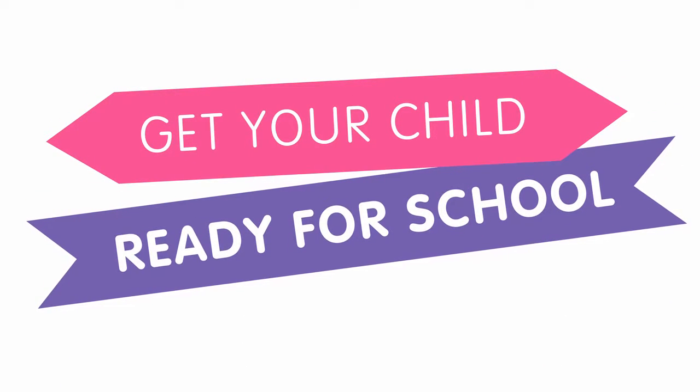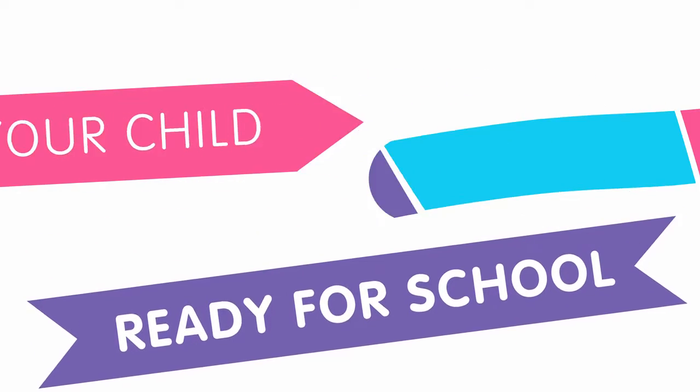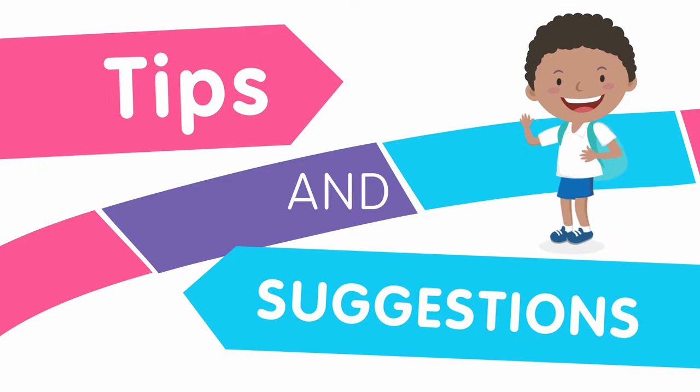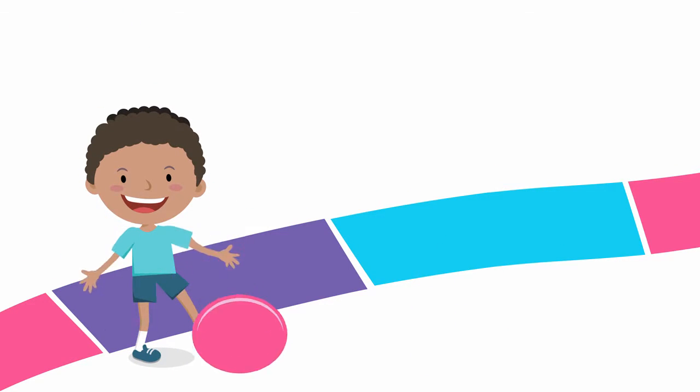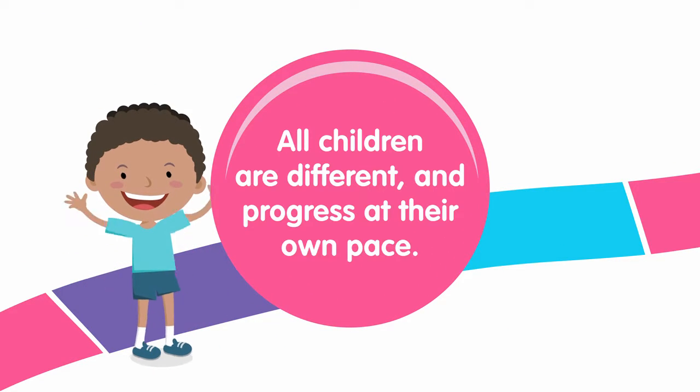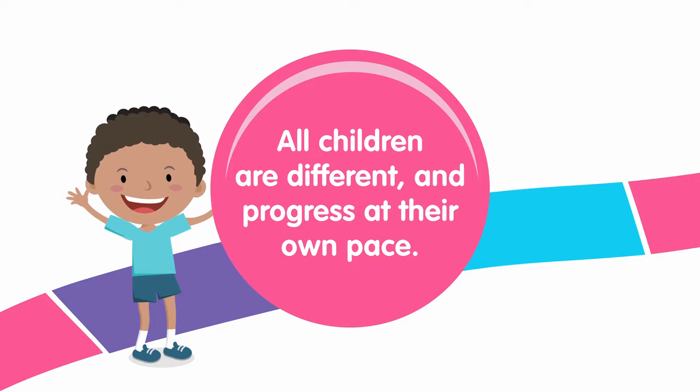Get your child ready for starting school and be prepared for their first day with these helpful tips and suggestions. Remember all children progress at their own pace, so don't panic if they can't do all these skills. They can only do their best.